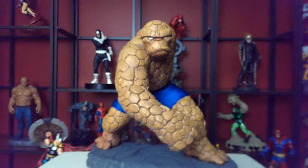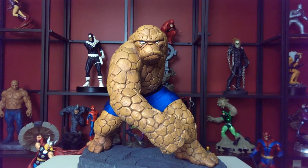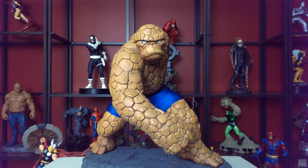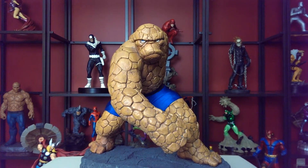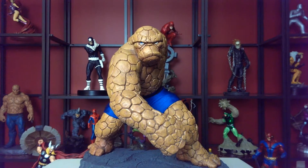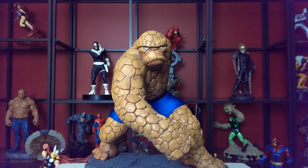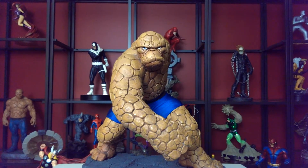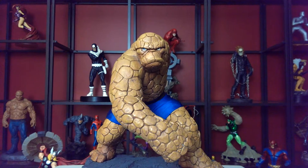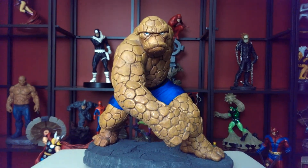Ladies and gentlemen, let me introduce you to Sideshow's The Thing Premium Format. This is not the exclusive version, this is just the regular version with the shorts. I believe there's three different versions. There's the exclusive with the switch-off head where you can see it's a tee, and then there's another one that has long pants and boots.